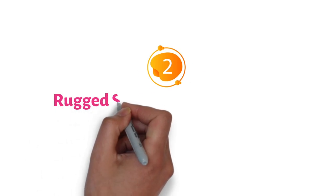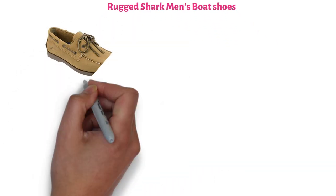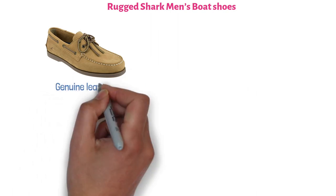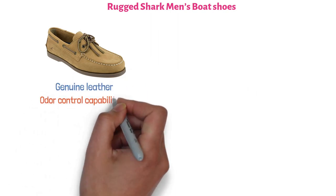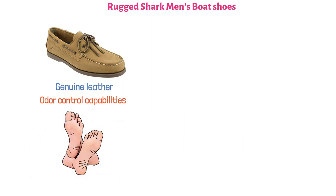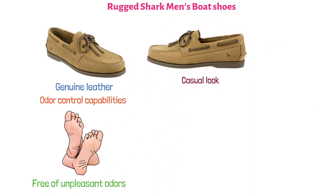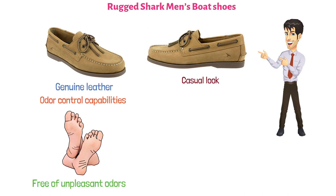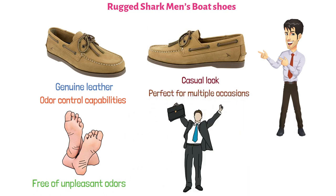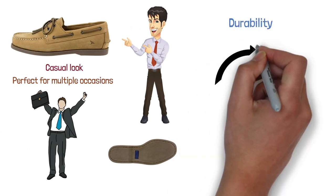At number two, we have the Rugged Shark Men's Boat Shoes. You'll notice the rather classic look on these. They're made of genuine leather and also have odor control capabilities, meaning you can easily wear them barefoot without any issues — the shoes will remain free of unpleasant odors. The genuine Nubuck leather uppers and linings create a casual look, making them perfect for multiple occasions, even for work. There's no exposed stitching on the bottom, which adds durability, and they are likely to last you for a long time.